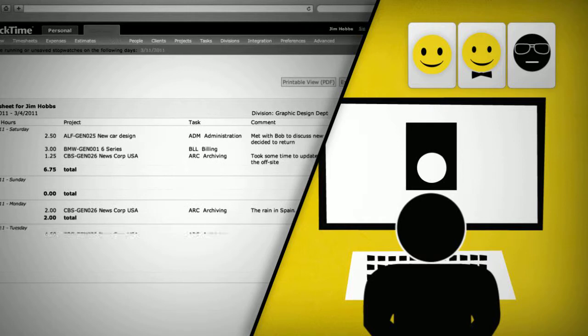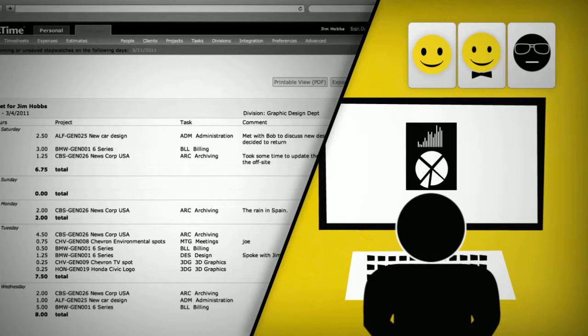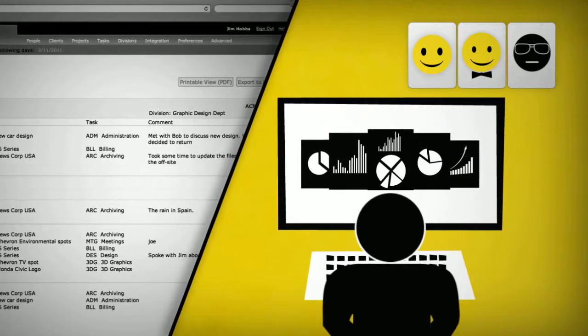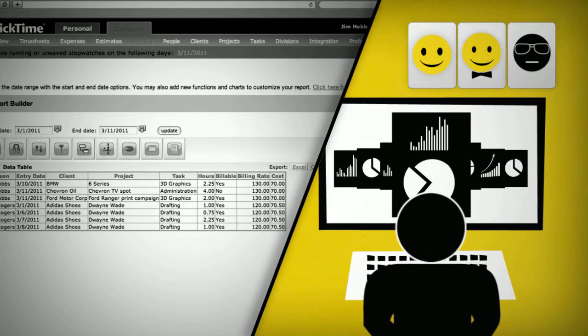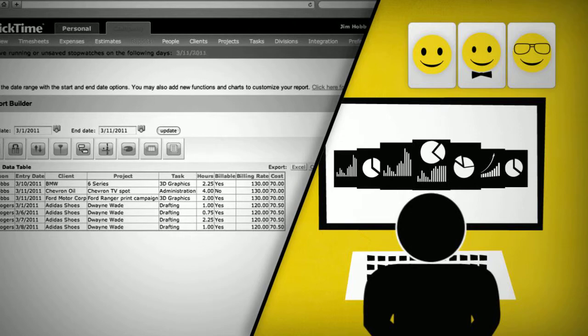Finally, we have administrators who want to see reports and integrate with other apps, like accounting and billing. ClickTime generates hundreds of different report possibilities on the fly. Or build your own custom report in minutes and save it to use again and again.